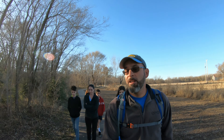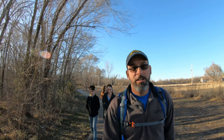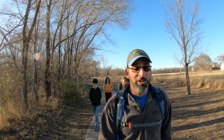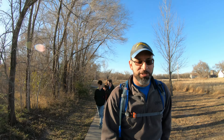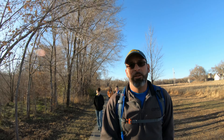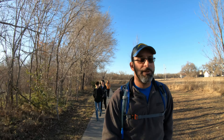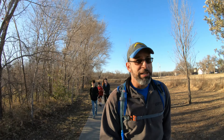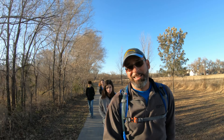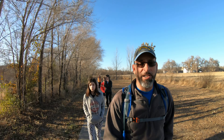Hey everybody, Marty here. We've gone to three different trails today and all three of them were flooded out. So we're on our last option. Luckily we had a couple options — we're at the Rocky Ford Fishing Access on the Western Heritage Trail. It's a paved trail, one we've done before. Just last time we did it, it was covered in snow. But it's still pretty and we're still going to get some miles in. Today is National Take a Hike Day, so that's exactly what we're going to do.